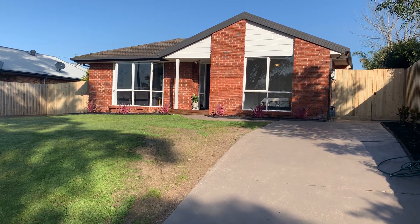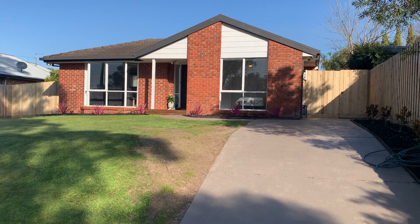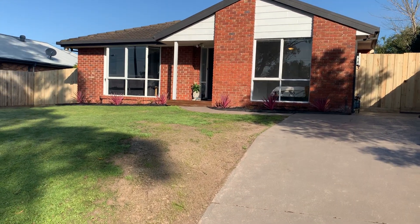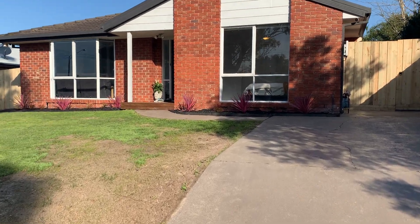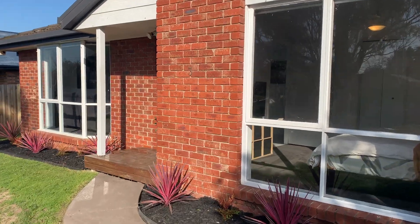As you can see, an incredible front facade — clean, tidy home, ready to go. Low maintenance, new landscaping, perfect for a first home buyer, investor, or downsizer. I'll take you up the main driveway and then we'll take you through a tour of this incredible three-bedroom, two-bathroom home.